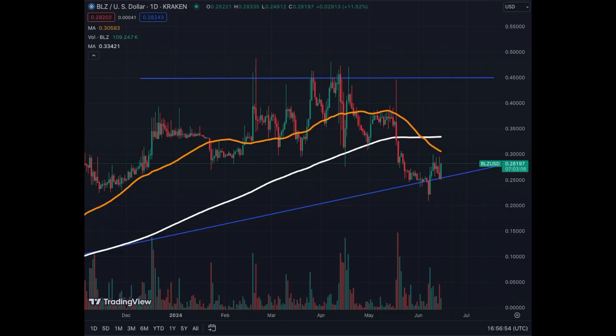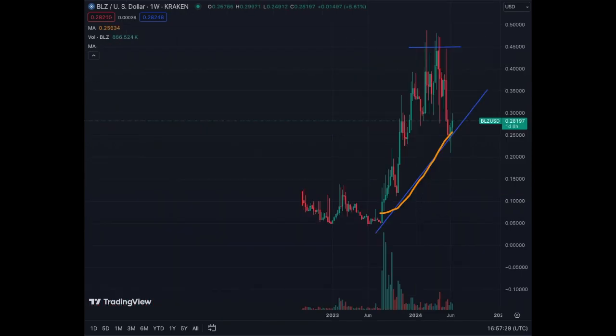The upcoming resistance on the daily chart are the AME 50 and the AME 200. The AME 200 is now flat, meaning the correction in my opinion is done. The AME 50 will come back under the price and give a little push to be able to test the 35 cent level, and then move to the real resistance at 45 cents in the upcoming weeks.